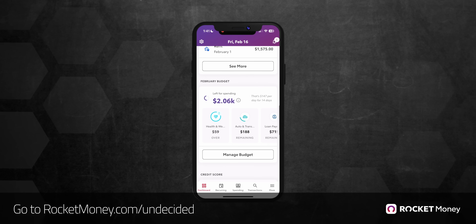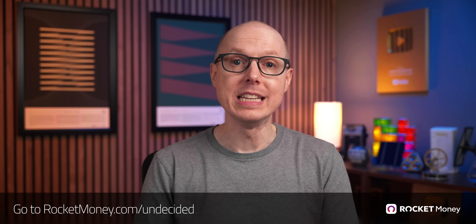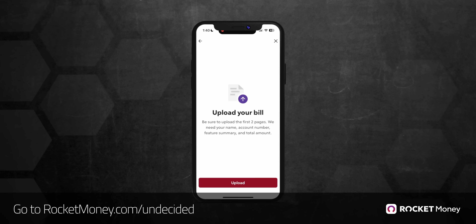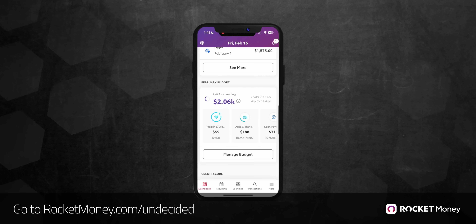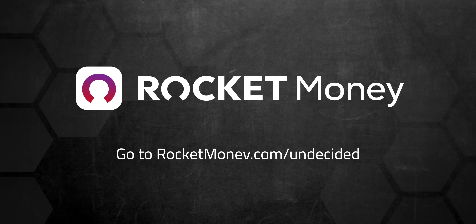Speaking of loopier, I got thrown for a loop when I recently discovered that I was being charged for a video streaming service I hadn't used in months. Have you ever had something like that happen? Well, today's sponsor Rocket Money can help you with that. Rocket Money is a personal finance app that helps you cancel subscriptions, lower bills, and manage your money better. After I signed up for Rocket Money, the app highlighted that long forgotten subscription, told me when it was set to renew again, and even offered to help me cancel it right within the app with just a few taps. Rocket Money has helped save its customers up to $740 a year with over $500 million in canceled subscriptions. They can even help you lower your bill just by uploading a photo of it, like a cell phone bill, and tapping just a few buttons. Rocket Money will negotiate your bills for you to get the best rate. I've also been using the app to set new budgets to help keep spending in check. It automatically monitors my spending, putting expenses into categories, and lets me know when I've exceeded my limits. Go to rocketmoney.com/undecided to get started for free. Thanks to Rocket Money and to all of you for supporting the channel.